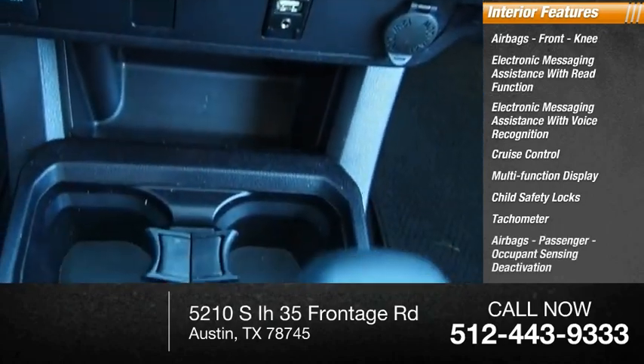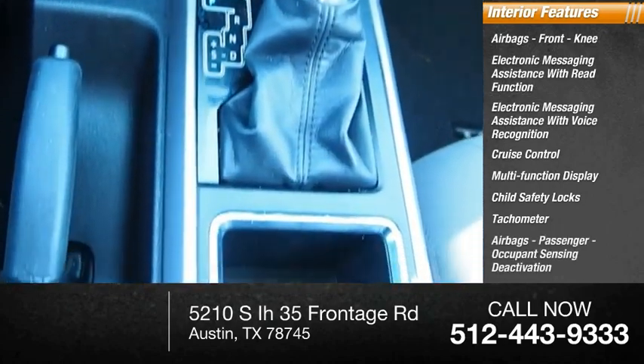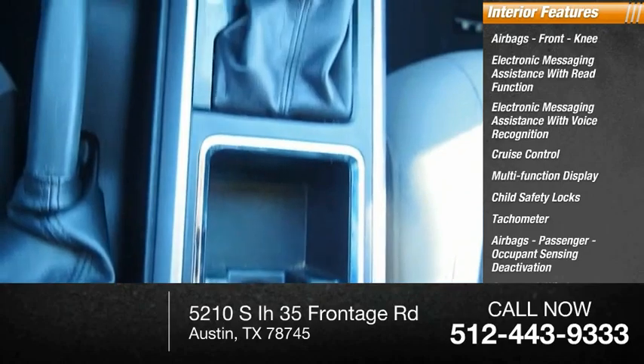Tachometer, passenger airbags with occupant sensing deactivation, one-touch windows, and a one-trip odometer.